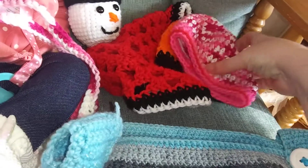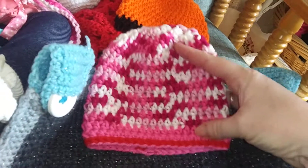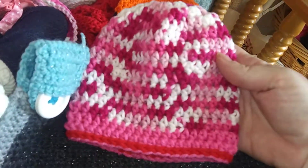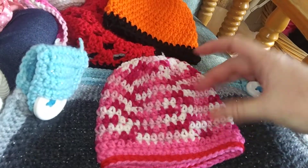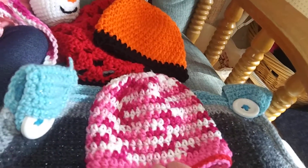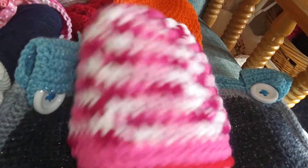I crocheted this hat from the yarn I got the other Friday. I thought these colors would be perfect for Valentine's Day, so I might find a white, red, or pink bow to put on there, or maybe even get a Valentine's Day bow. I think it looks super cute.